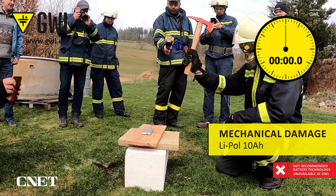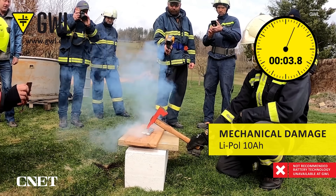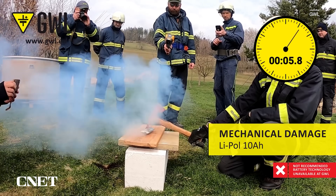The fourth way these batteries can burn is because of physical damage — cracking, damage from being bent, or being stabbed or punctured by something. A lot of that happens in automobile crashes, where a piece of metal punctures the battery compartment.